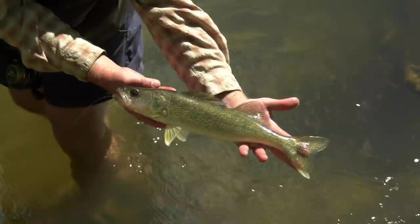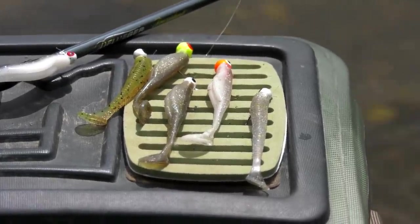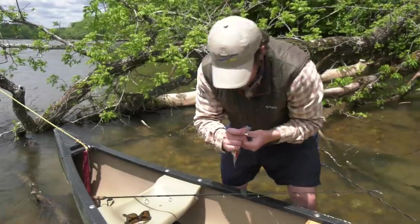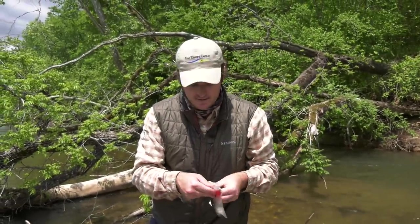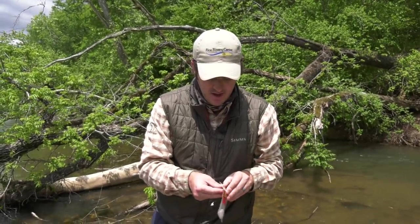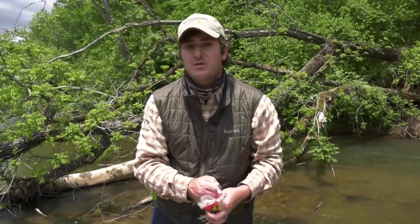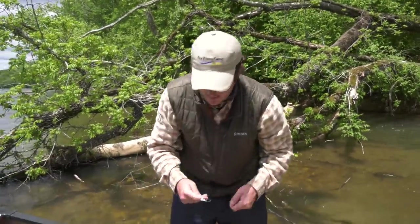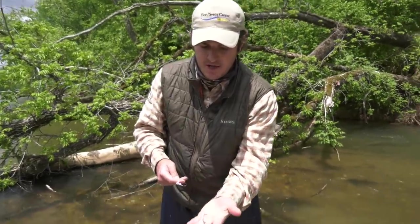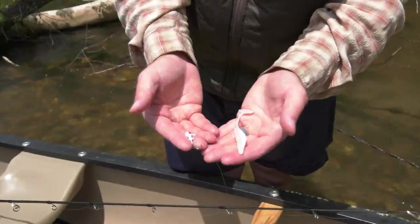They come in a variety of different colors and sizes and can be matched to a variety of different weighted jig heads to suit the fishing conditions you're facing. Today on the Stanton we've been having some success throwing swim baits. I've been throwing a white and silver swim bait, which stands out pretty well even though the water has a little bit of stain to it, and I'm putting it on an eighth ounce jig head.